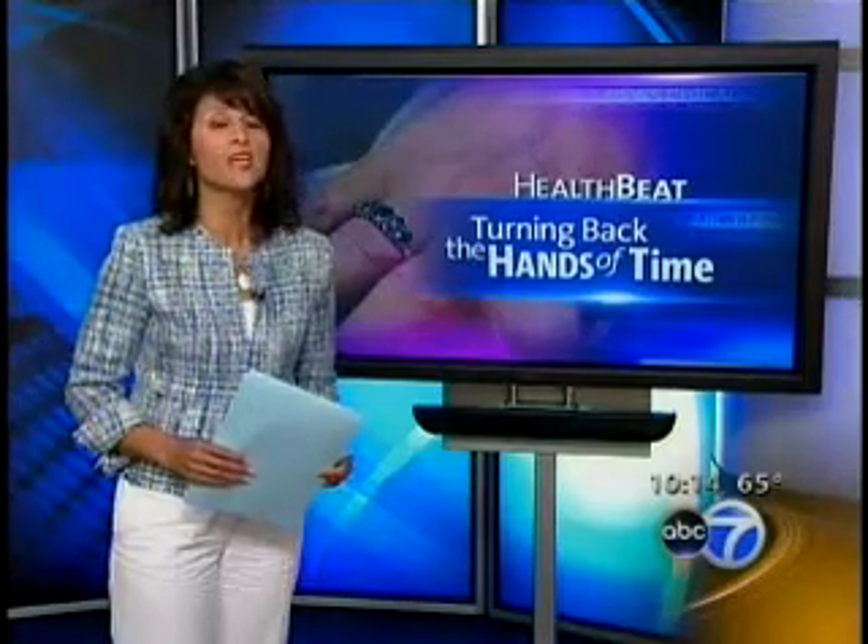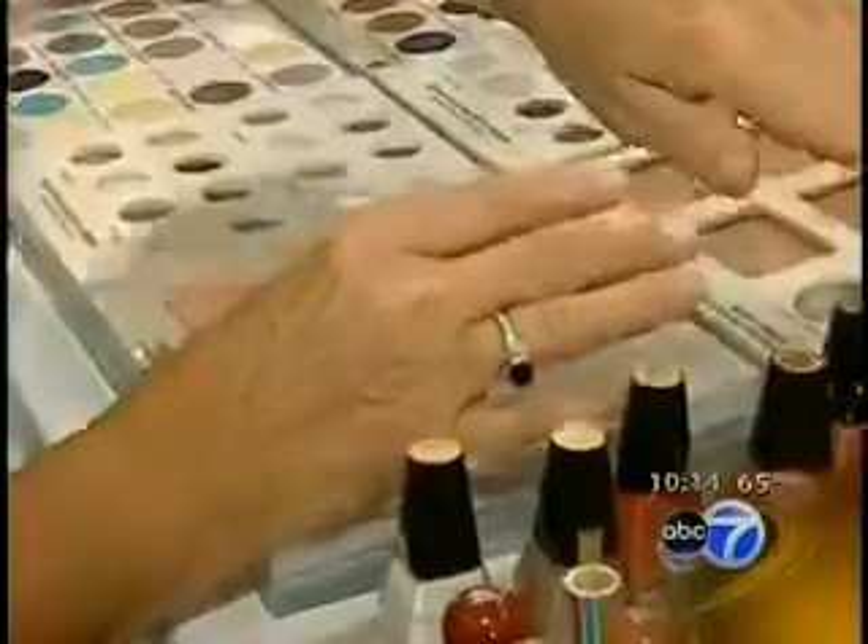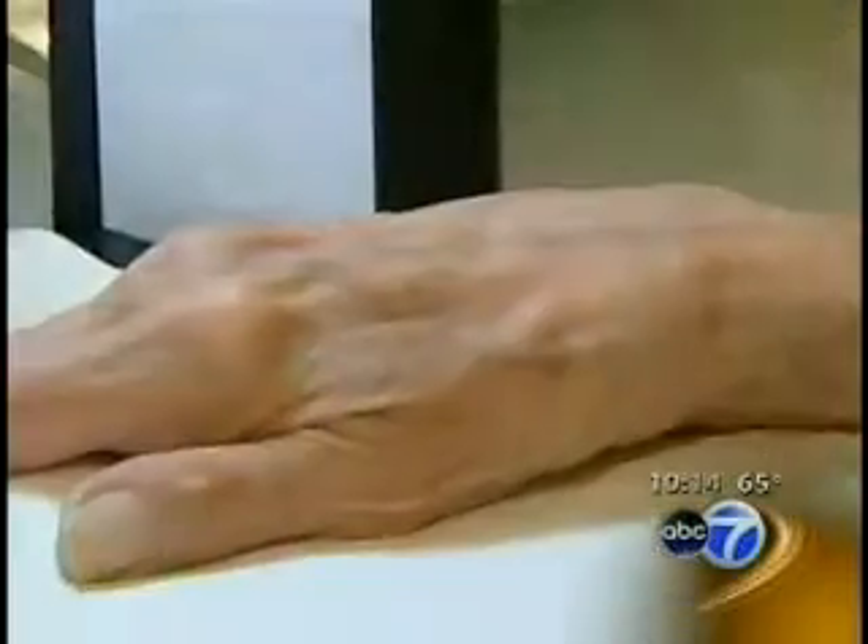Dramatic advances are helping hands look years younger. A manicure or even a massage can help give hands a quick pick-me-up, but the dark spots, wrinkles, and unsightly veins are still there. A woman's hands can tell a lot about her age.